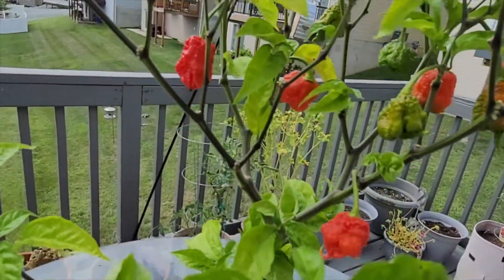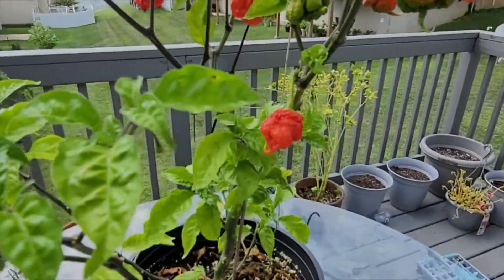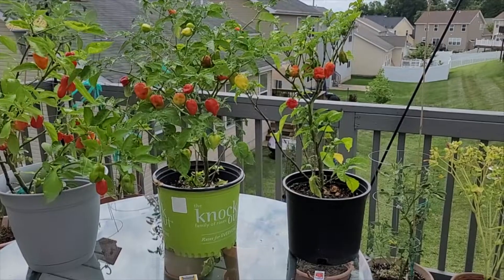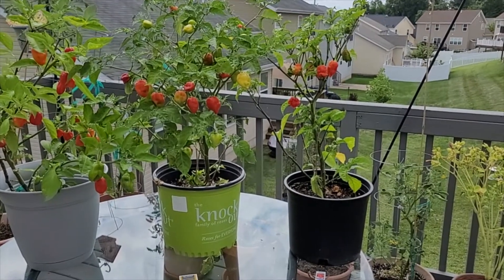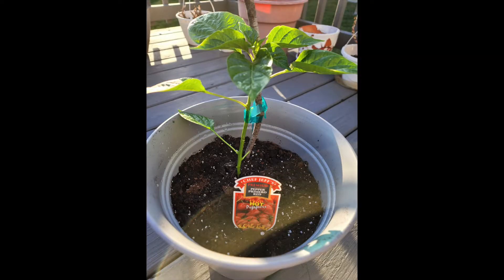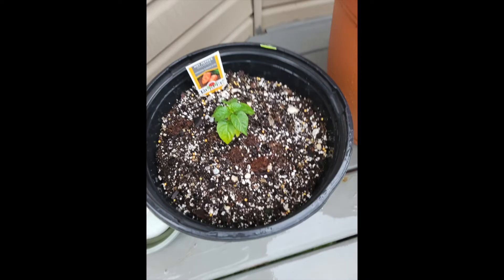I recommend you grow this pepper if you want a challenge and want to taste the world's hottest pepper. You may be wondering if I'm going to taste test each of these spicy peppers, but sadly I am medically unable to do so. Nevertheless, growing them is a wonderful experience and a great gift to give any of your heat enthusiast friends and family.